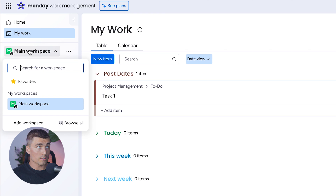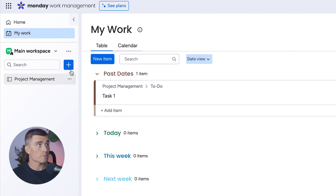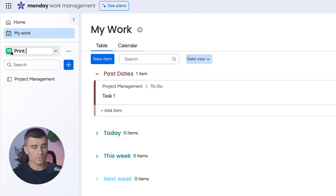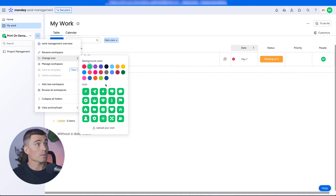Next, we have Workspaces. Workspaces are kind of where everything lives — you can create multiple different workspaces. For example, you could create one for your coffee mug print-on-demand business and a separate workspace for your sweatshirt print-on-demand business, or maybe one for designs and one for order management. For this example, we're going to use a single workspace and rename it to Print on Demand.